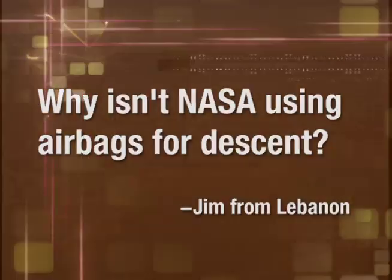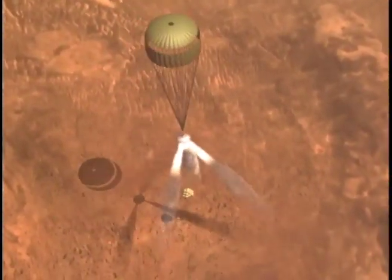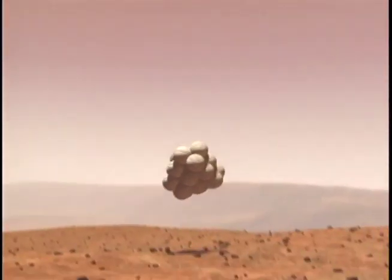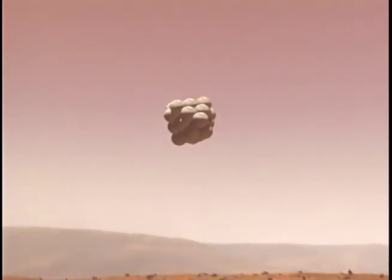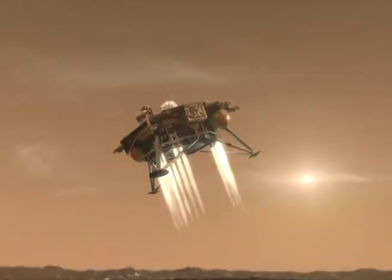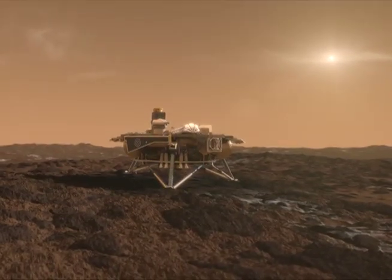NASA developed airbags as part of the Pathfinder mission and decided to use them again for the Mars rovers. However, the spacecraft we've inherited was designed before Pathfinder was successful, and its propulsion system was already designed. So we've gone back to the landing system of the Vikings — using thrusters. We feel very safe using thrusters, and in fact, to use airbags we'd have to reduce the mass of our spacecraft, which would mean less science and less capability. So we're very happy with thrusters.